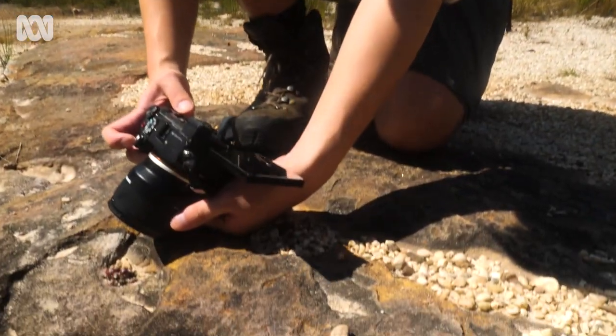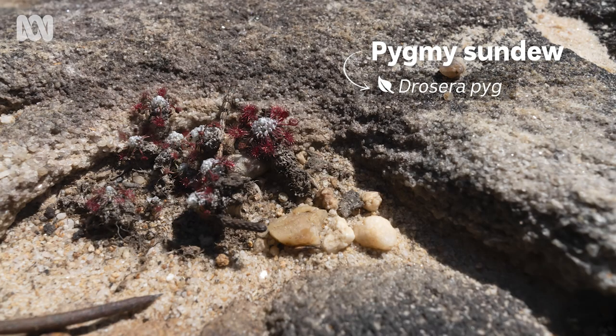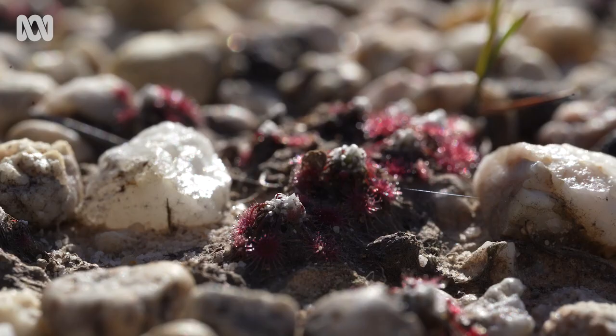So this is Drosera pygmaea, the pygmy sundew. It's a tiny species of sundew that grows in the most skeletal soils. You can see here it's just growing in the middle of a fire trail in a patch of sand on top of rock.